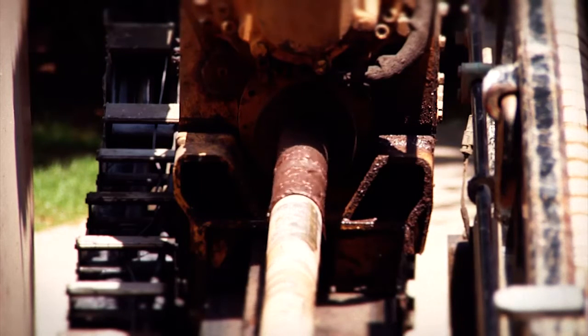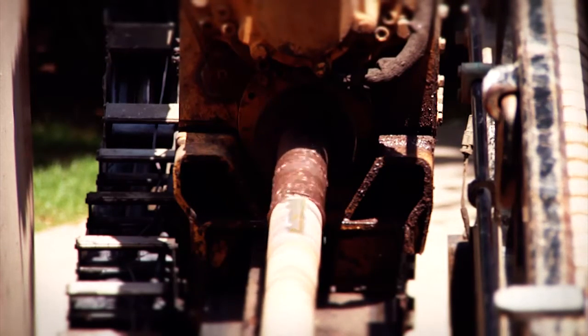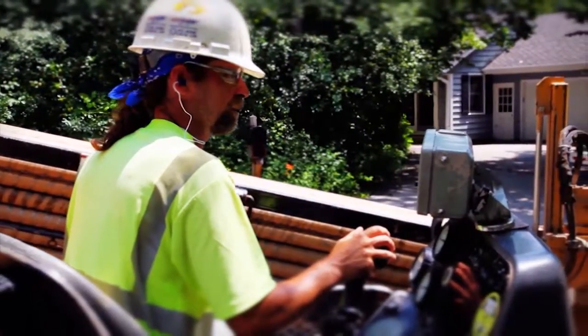From 24-inch pipe to 1-inch, you can do it with the 40. It's been bulletproof for us. It's the workhorse — it's definitely the workhorse. What we do is we take care of our horse, and it'll do the job for you.